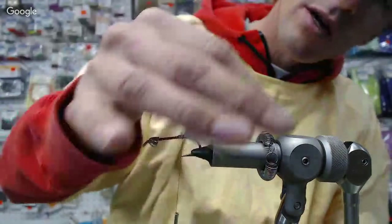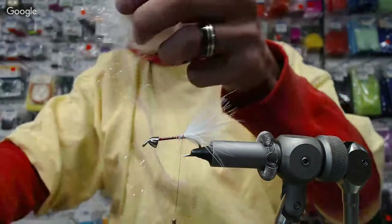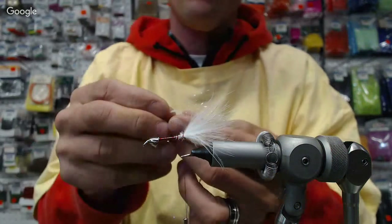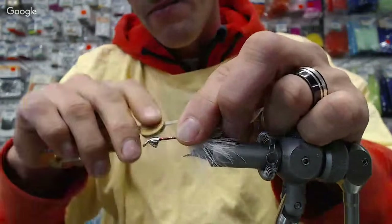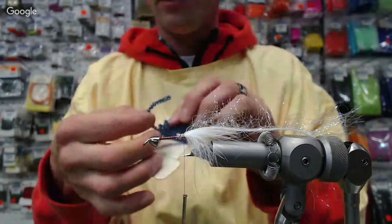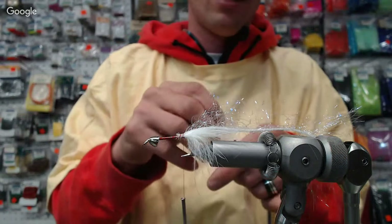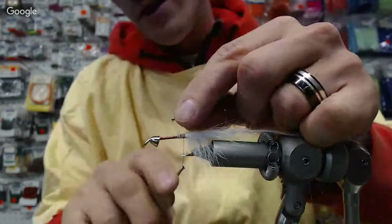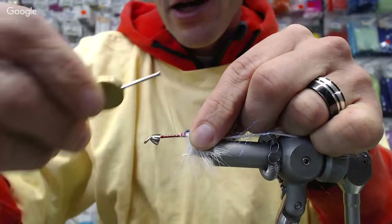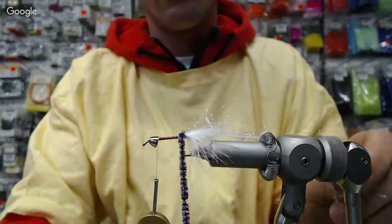Alright, we've got our orange in there, we've got our marabou. So I'm going to start building this body section. I've got some pearl polar chenille — cutting off a little bit — this is going to be our ribbing. Get that tied in. Next I've got some blue crystal chenille, medium-sized strand. Cut a length off, expose that thread in the middle, trap it. Then we're going to work our thread forward and start constructing.